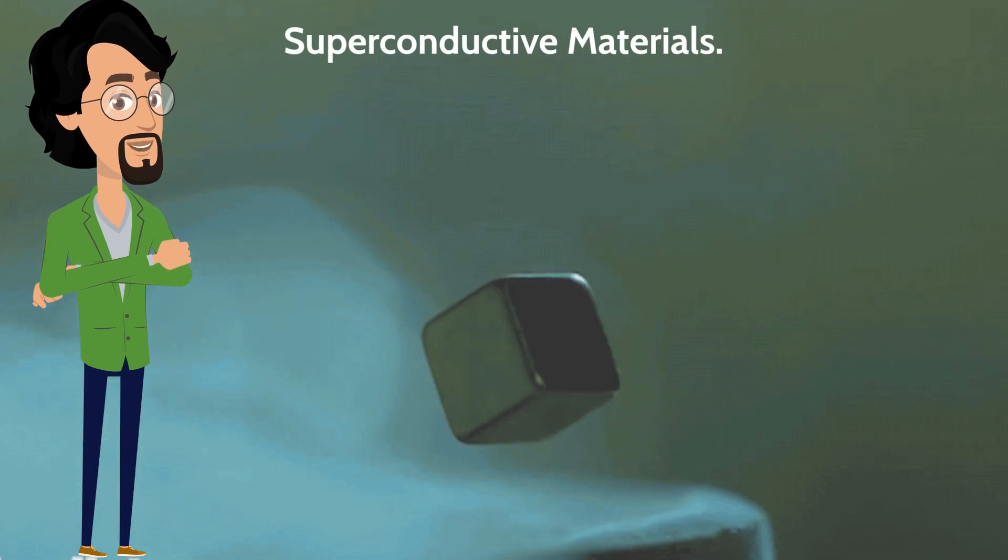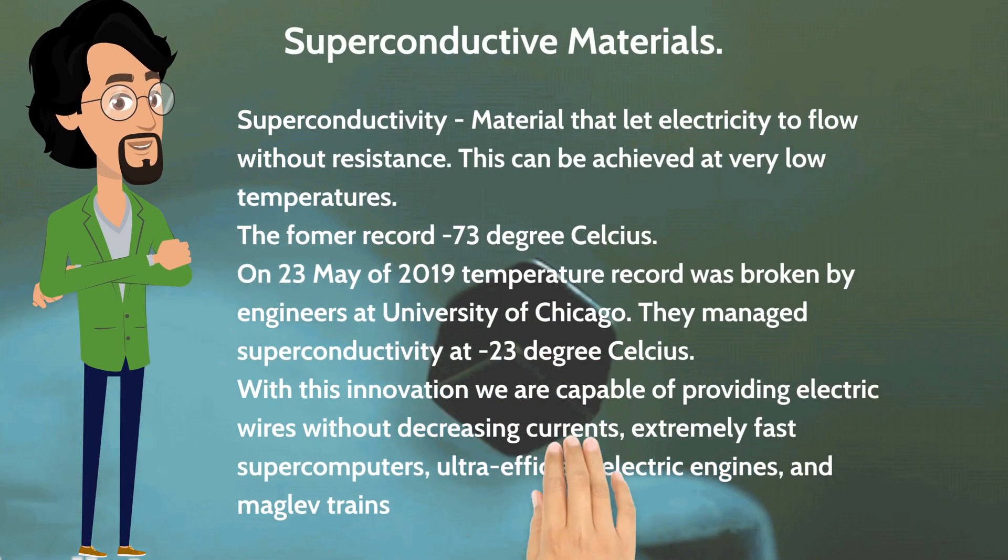Superconductivity is a quality of some materials that lets electricity flow without resistance, with 100% efficiency. This can be achieved generally at very low temperatures. The former record had been set at minus 73 degrees Celsius — a very difficult and costly temperature to keep. On the 23rd of May 2019, this temperature record was broken by a team of scientists from the University of Chicago, who managed to activate superconductivity at minus 23 degrees Celsius, a great achievement for this kind of technology.